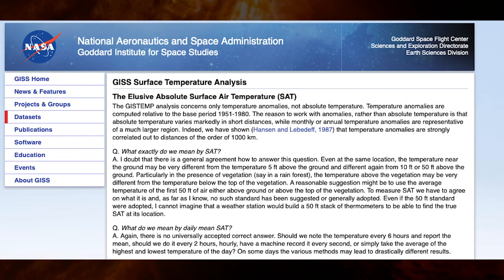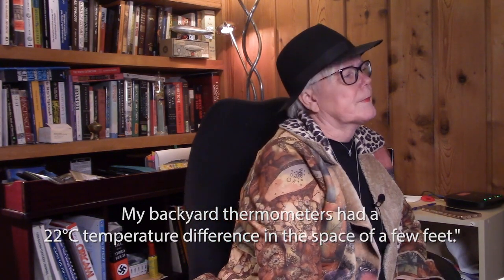Okay, now we're at the computer. Let's have a look at what NASA has to say about absolute surface air temperature. That was the experiment I was trying to show you outside with the polar bears and thermometers — that within even a very close distance outside, surface temperatures can vary quite a lot. So what does NASA have to say? The elusive absolute surface air temperature, SAT. The GISTEMP — that means Goddard Institute of Space Sciences — their temperature database analysis concerns only temperature anomalies, not absolute temperature. So when you look at NASA GISTEMP readings, they're not temperature readings. They're temperature anomalies.